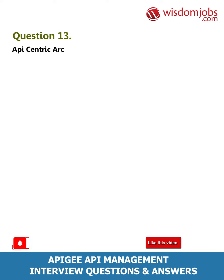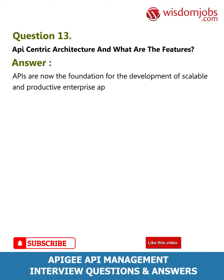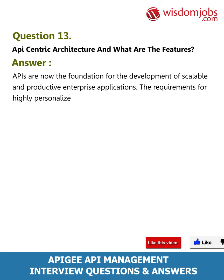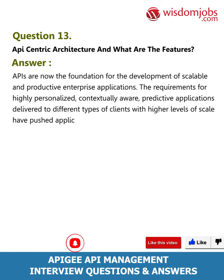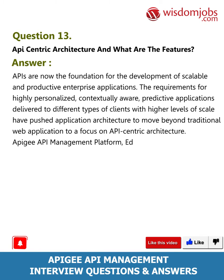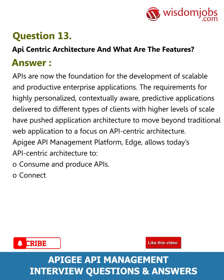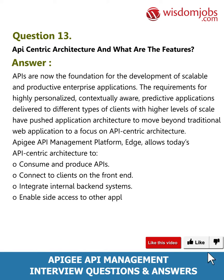Question 13: What is API-centric architecture and what are its features? Answer: APIs are now the foundation for the development of scalable and productive enterprise applications. Requirements for highly personalized, contextually aware, predictive applications delivered to different types of clients at higher scale have pushed application architecture toward API-centric design. Apigee API management platform Edge allows today's API-centric architecture to consume and produce APIs, connect to clients on the front-end, integrate internal back-end systems, and enable side access to other applications.